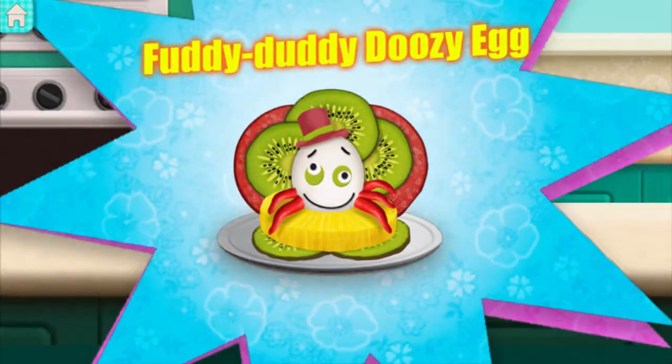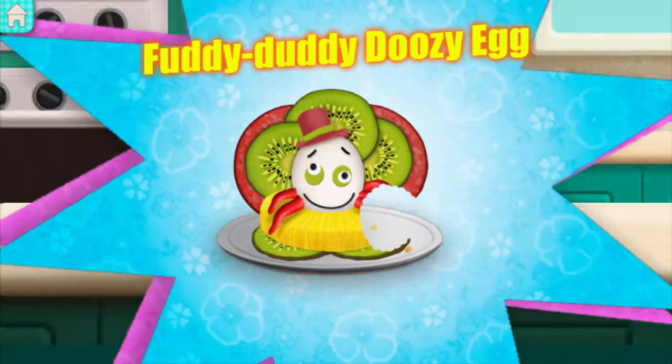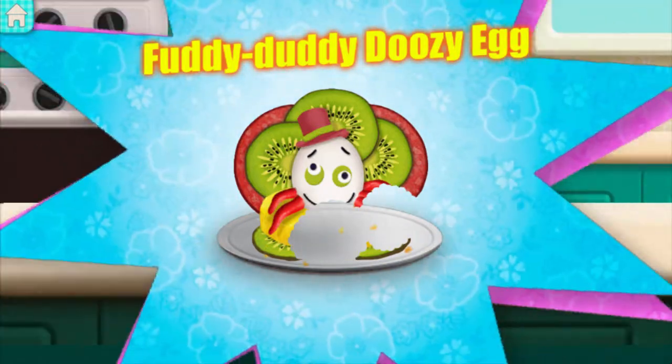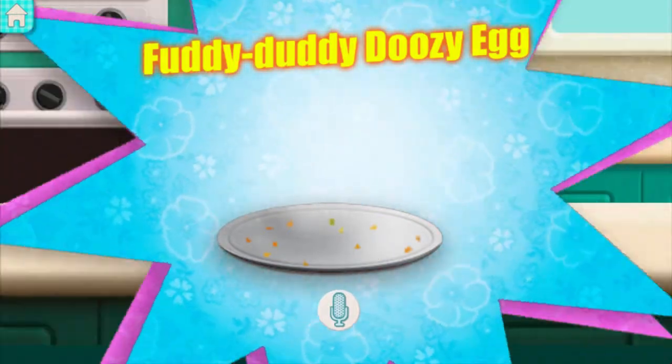Fuddy-daddy-doozy egg — a sweet treat for you to enjoy. How did that taste?